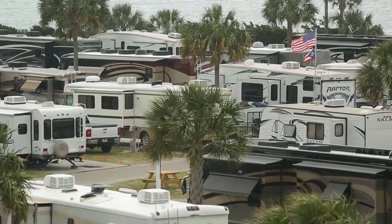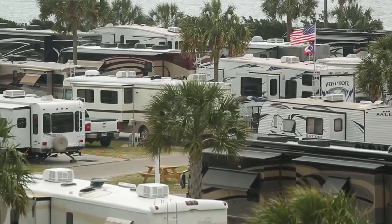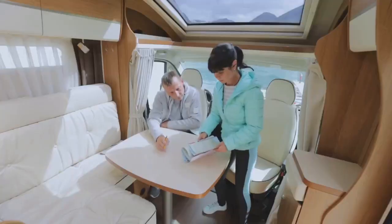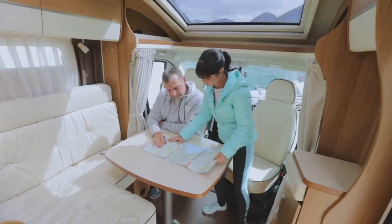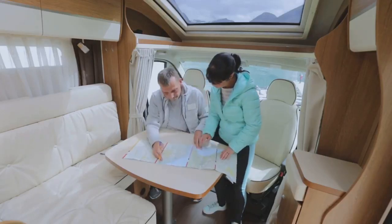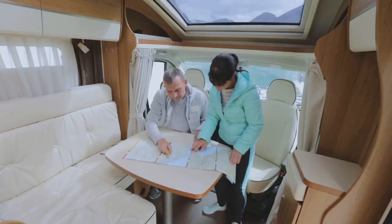At RV Tech Connect, we offer detailed, expert pre-purchase inspections to give you peace of mind before you make that big investment. Our certified technicians thoroughly inspect every critical system — engines, electrical, plumbing, structural integrity — ensuring that your RV is road-ready.